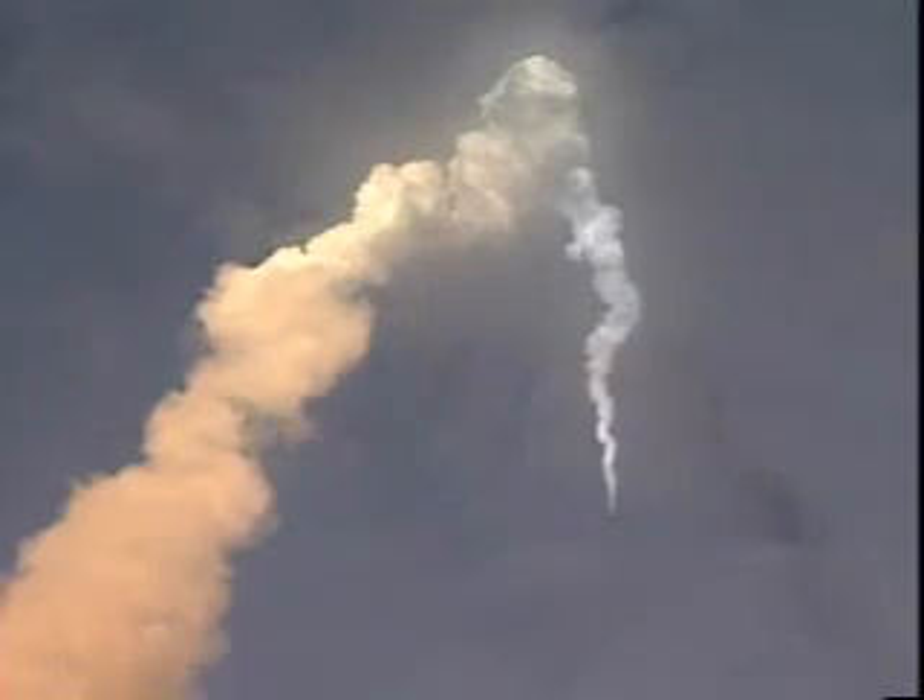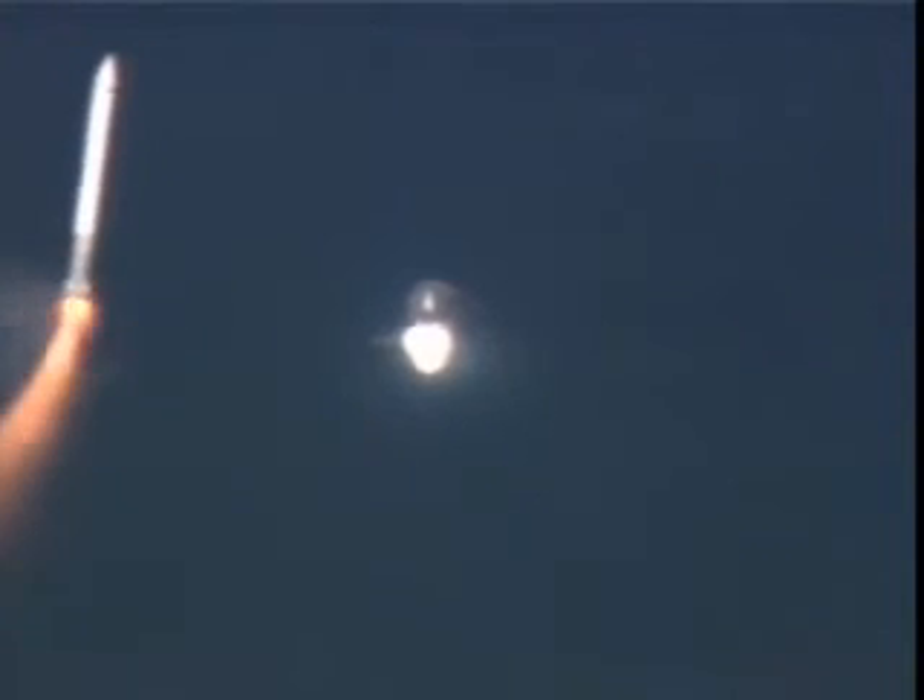Standing by for solid rocket booster separation. Booster officer reports good solid rocket booster separation. 33 miles down range, 31 miles in altitude. Guidance now converging. Endeavour's onboard computers commanding the main engine nozzles.